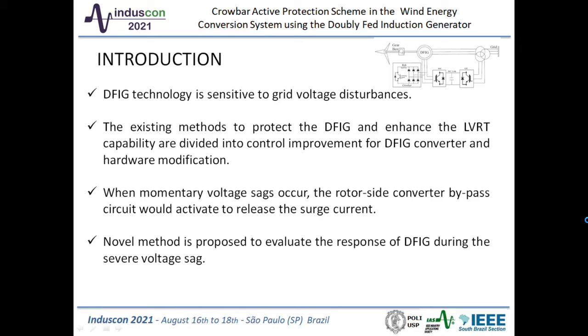When momentary voltage sags occur, the rotor side converter bypass circuit would activate to release the surge current. Generally speaking, as the resistor increases, the rotor current and electromagnetic torque would become smaller, while the DC-link voltage ripple would increase gradually. Thus, a novel method is proposed to evaluate the response of DFIG during severe voltage sags. The appropriate effect of the crowbar resistance depends on the rotor current and DC-link voltage magnitude.